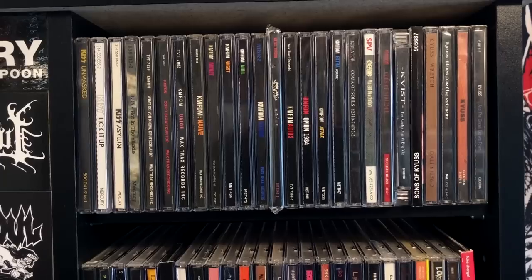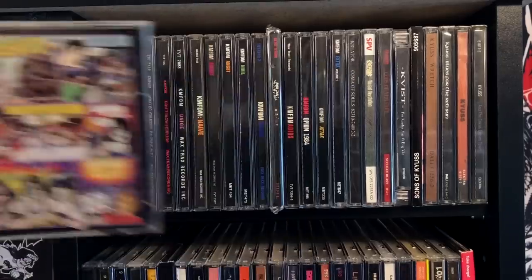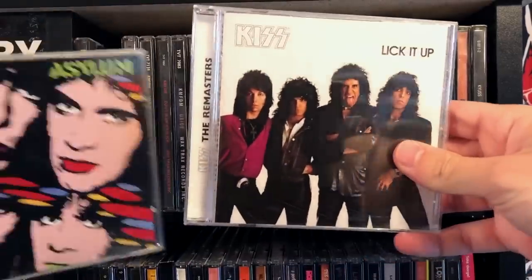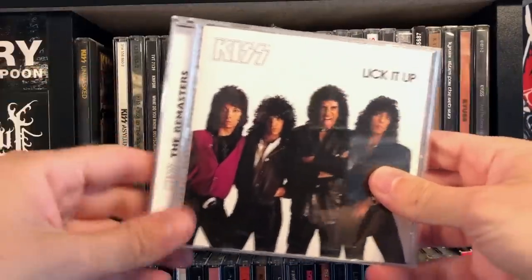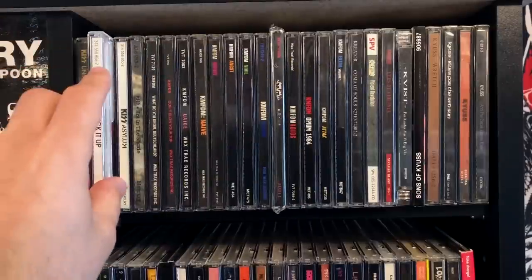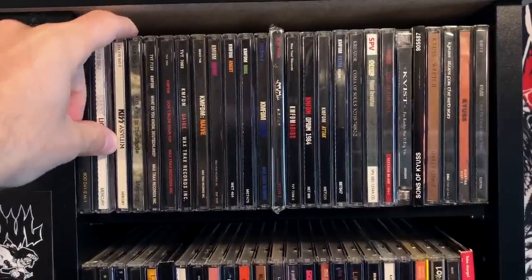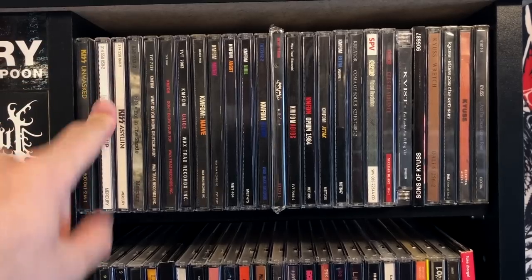Alright, we are on panel three now, continuing with KISS! Got an original Animalize, and then we have some remastered stuff like Lick It Up and Asylum. I'm going to be honest: the '97 KISS remasters sound better than the original CDs, because with the 70s albums in particular I have heard the occasional audio dropout. With the '97 ones I feel like you get a higher resolution.